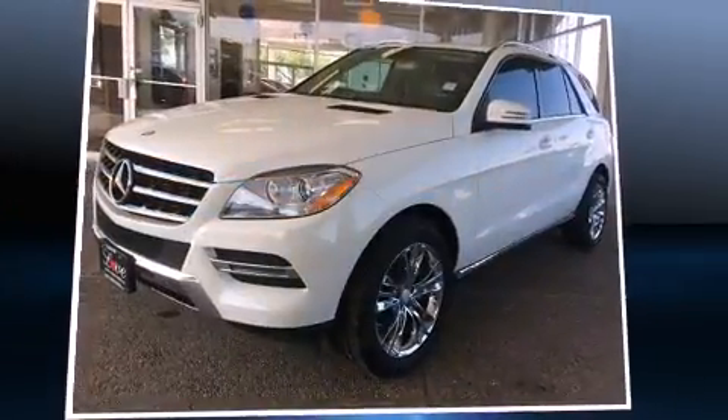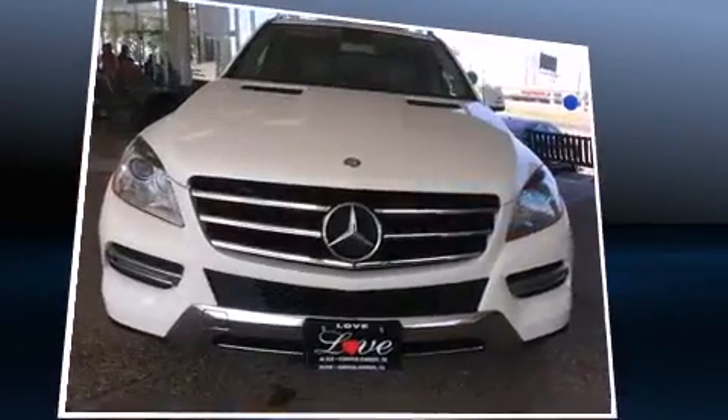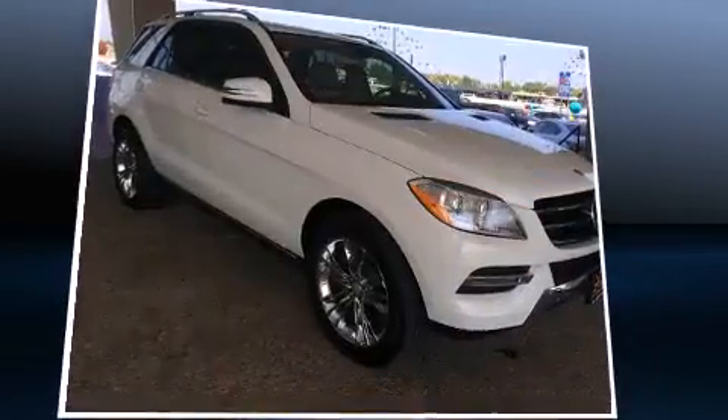Take command of the road in the 2013 Mercedes-Benz M-Class. With just over 40,000 miles on the odometer, this four-door sport utility vehicle prioritizes comfort, safety, and convenience.